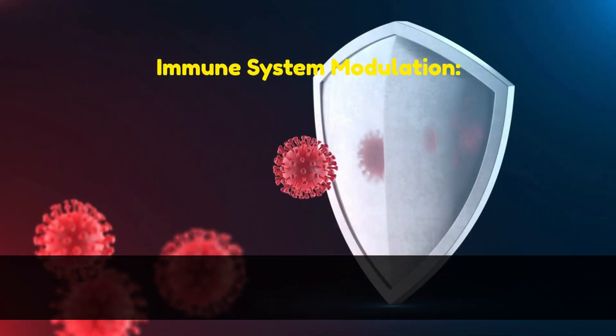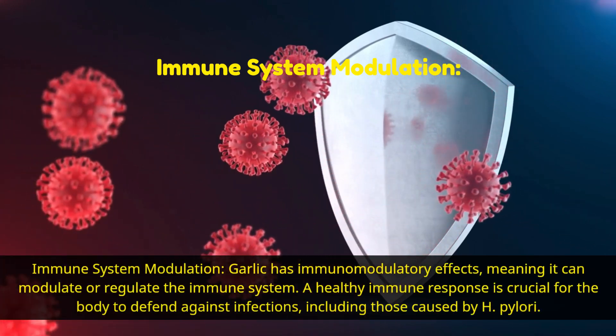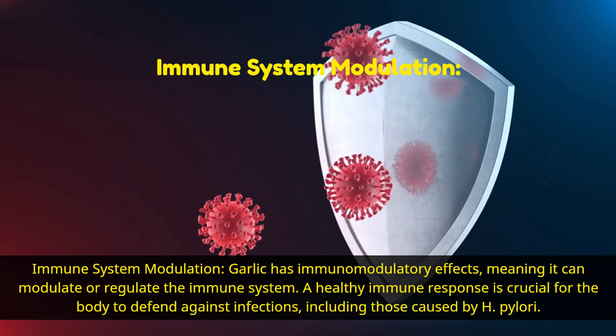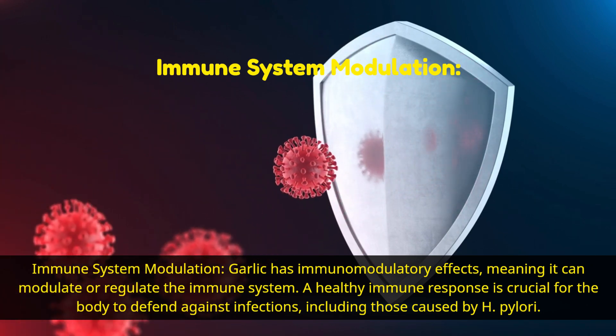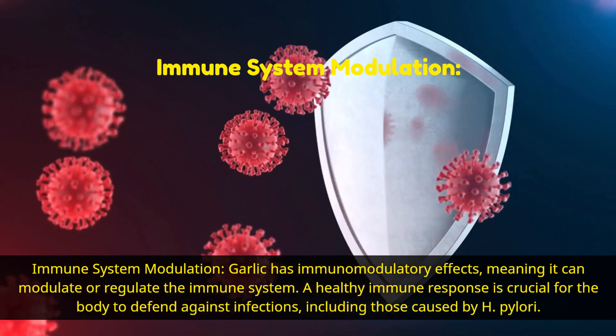Immune system modulation. Garlic has immunomodulatory effects, meaning it can modulate or regulate the immune system. A healthy immune response is crucial for the body to defend against infections, including those caused by H. pylori.